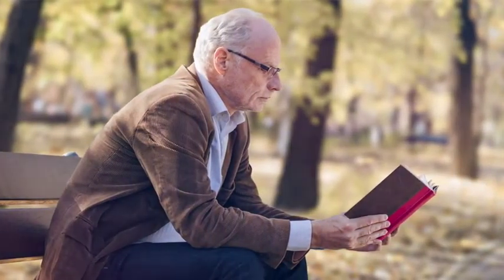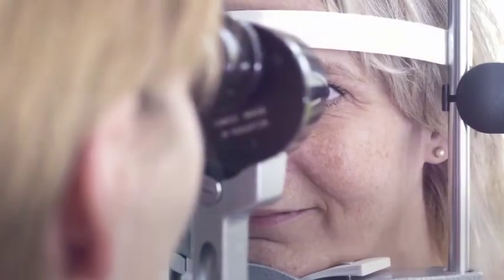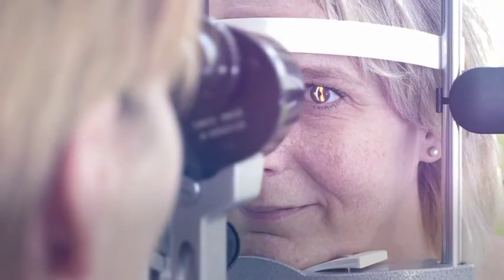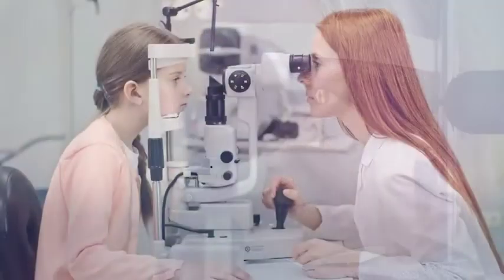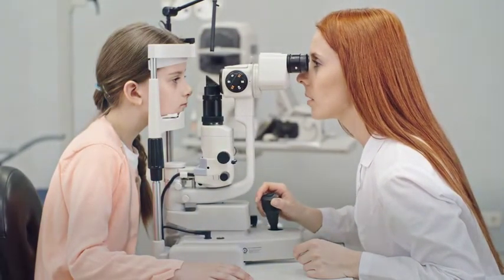Even if your sight is fine today, it may still change over time. Early signs of many eye and systemic diseases may appear on your retina long before you notice any symptoms. The earlier these signs are detected, the greater the chance that the treatment will be successful.